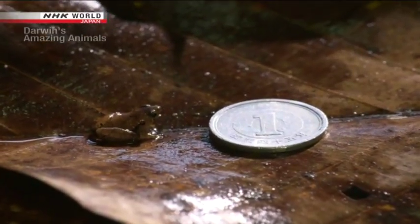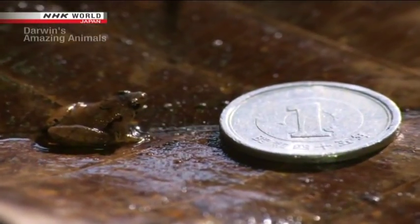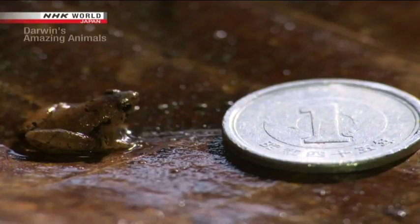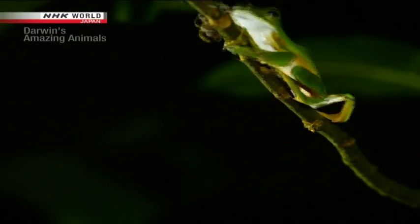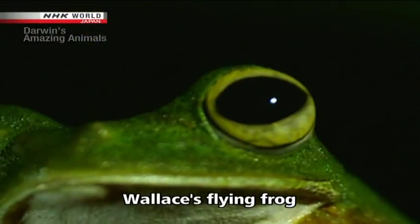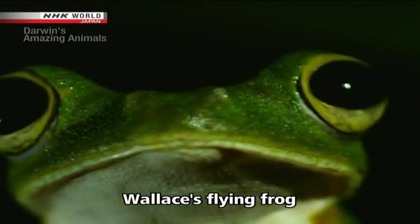We find another rare specimen. It may look like any regular frog, but let's put its size into context. It's only about a centimeter in length — smaller than a Japanese one-yen coin.